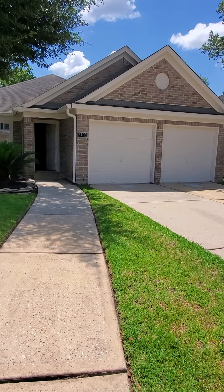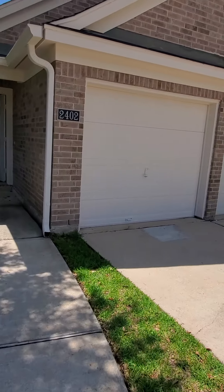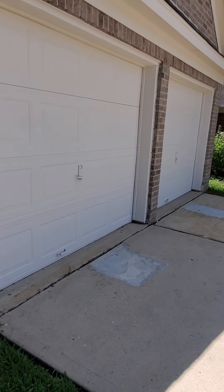It's an OfferPad home. It's 2402. It's a three-bedroom, two-bath. Wanted to check it out. Two-car garage.